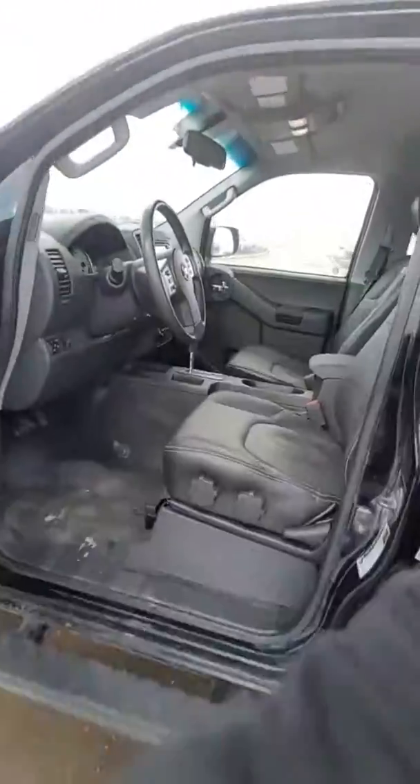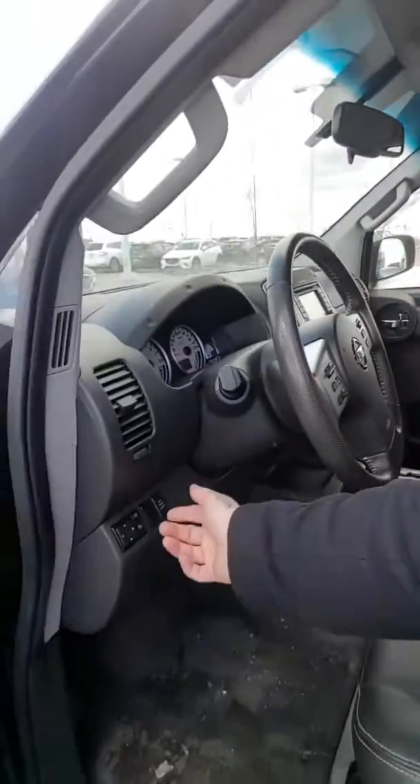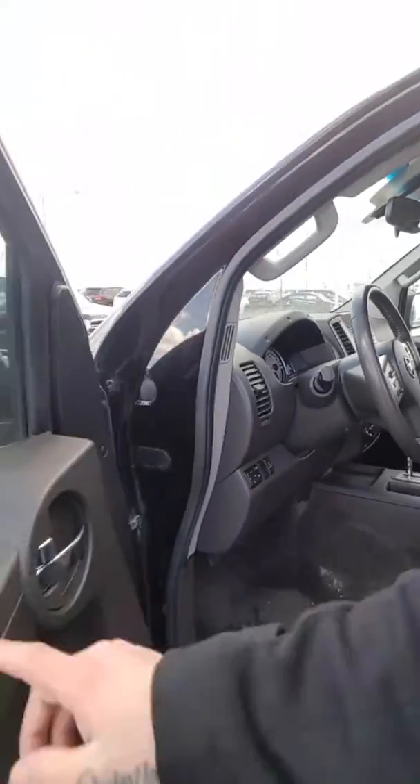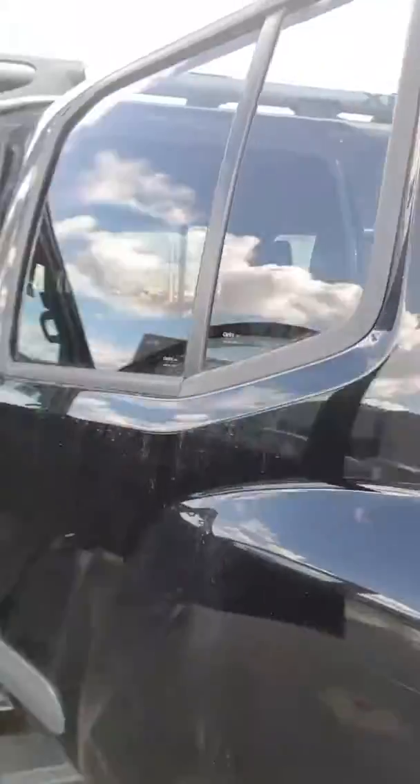I'll show you the inside here quickly. You will have your leather heated seats. As you can see, this vehicle is in really great condition inside and out. You will have your Bluetooth, cruise control, power mirrors, power windows, power locks — everything you need for an Xterra.